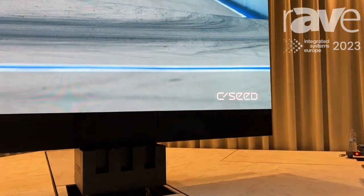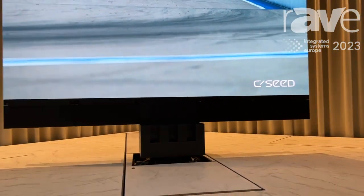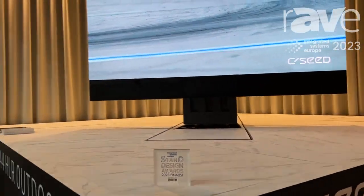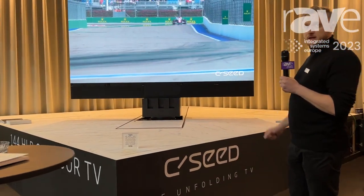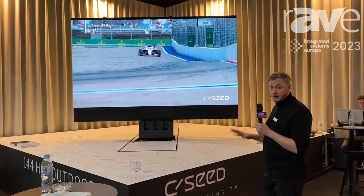We also manufacture indoor unfolding televisions, which come in a range of smaller sizes and are much easier to install. This TV is 4000 nits bright so you can watch it in full sunlight, and it features the latest micro LED technology with fantastic resolution.